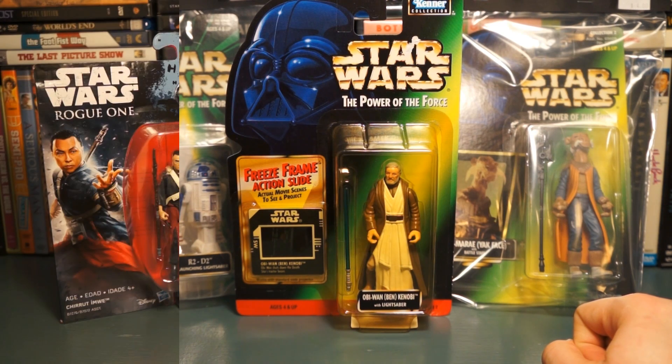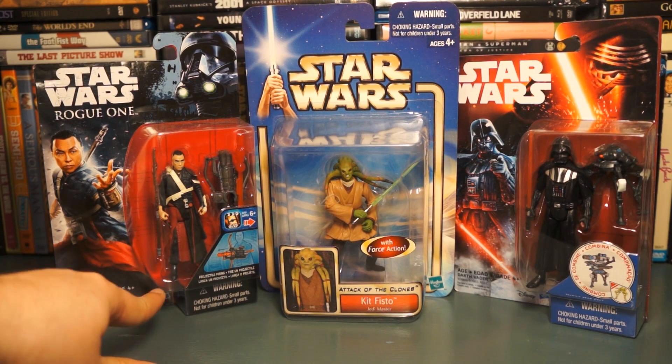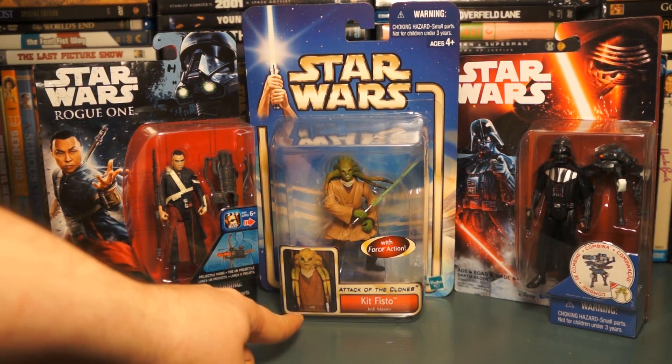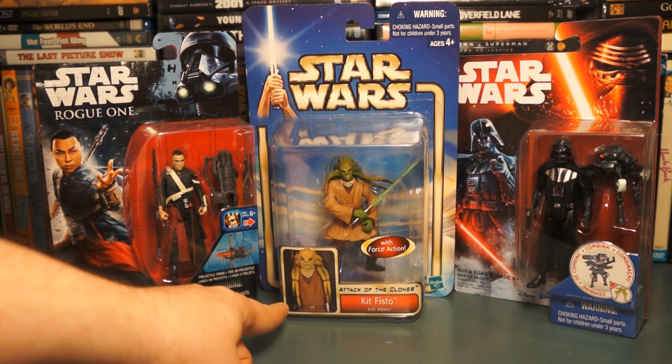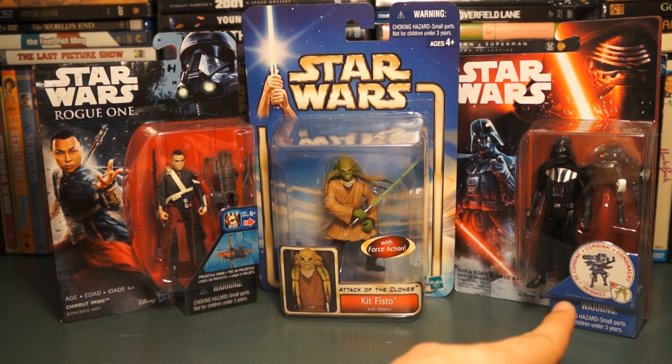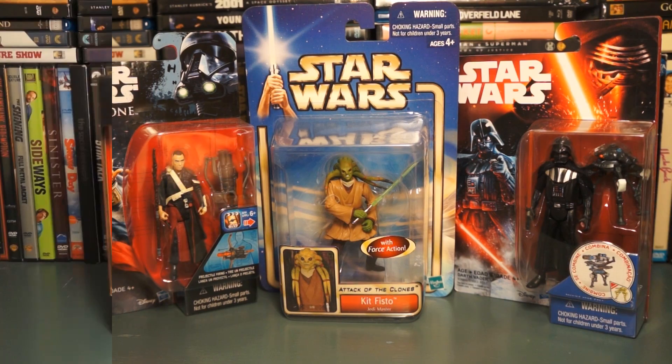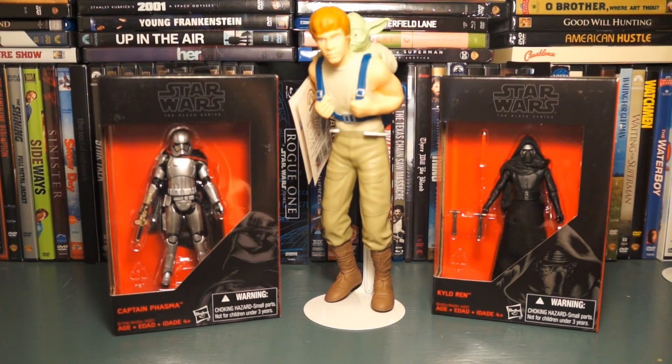Here's a somewhat odd mix: I got Chirrut Imwe from the three-and-three-quarter line for Rogue One, Kit Fisto with force action — apparently he does a little swiping with his lightsaber — and then Darth Vader on the Force Awakens packaging. The Darth Vader also comes with a little droid that's part of something you combine to make a bigger piece. I like this one a lot; it looks pretty cool.